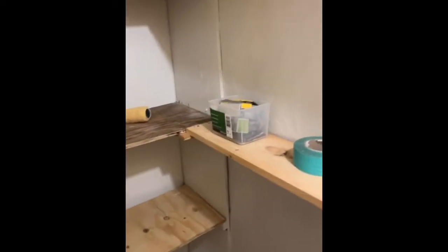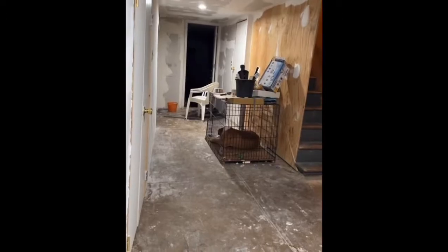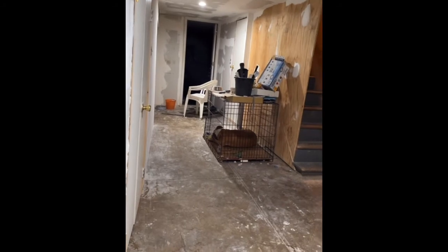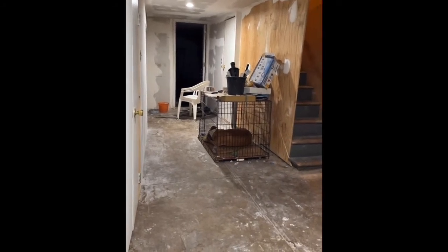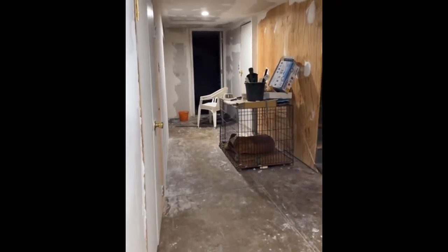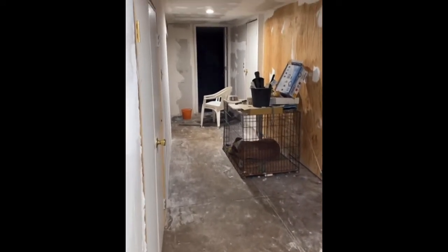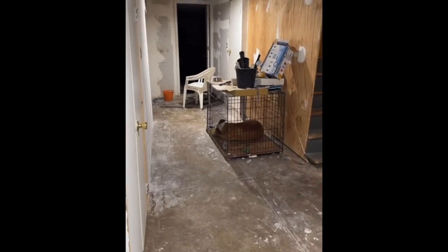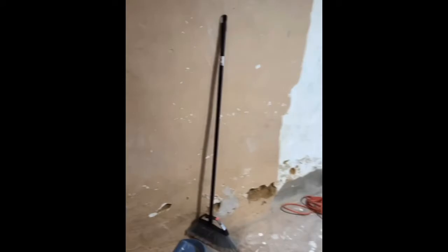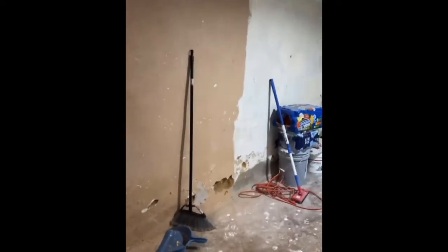I'm back and this is the update of the basement. In the previous video I said it would finish in two weeks — well, it's almost two months now and it's not finished. But I'm in no rush; I don't want to rush the workman and have him mess something up and then blame me for rushing.